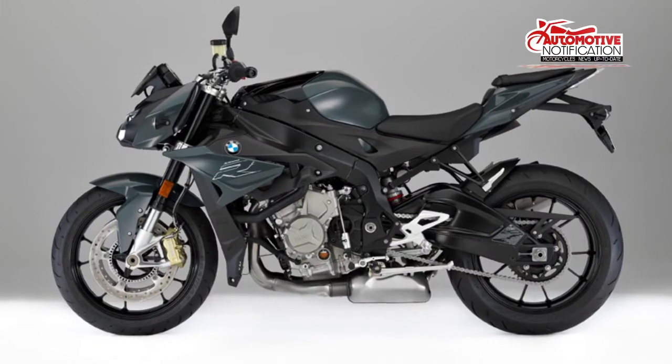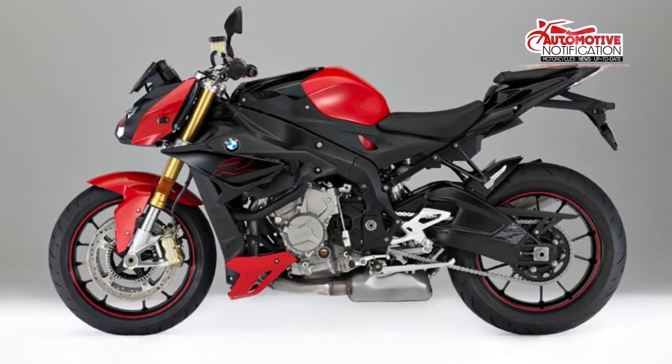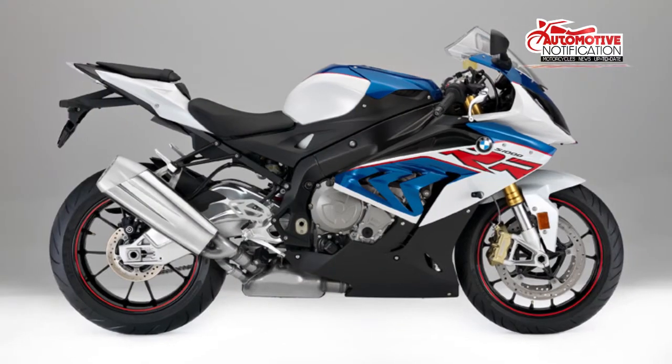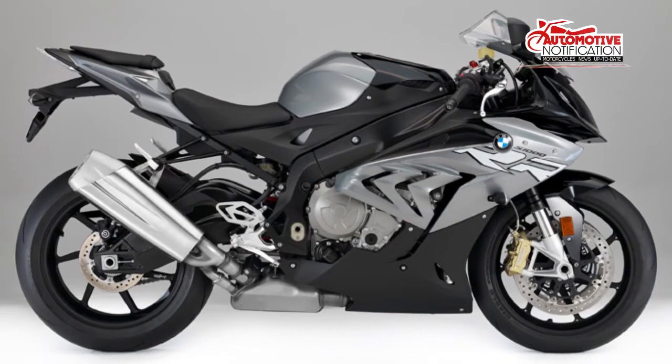BMW has unveiled a number of wonderful motorcycles already at Intermot 2016, including two new members of the R9X series. But for those whose personal riding philosophy runs to the more-is-never-enough side of the equation, BMW also provides the S1000 series.